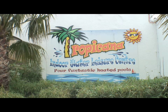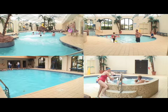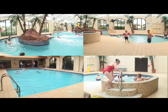Spend some time splashing around in our fantastic Tropicana Indoor Water Leisure Centre. With four heated pools to choose from, there's a pool for everyone.